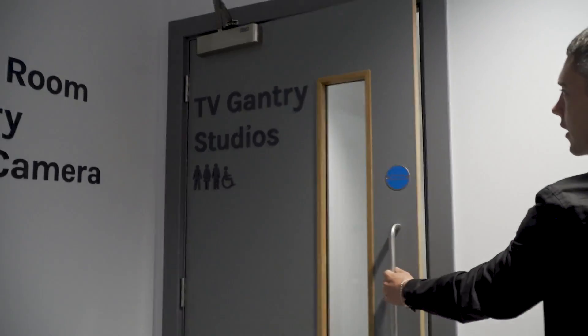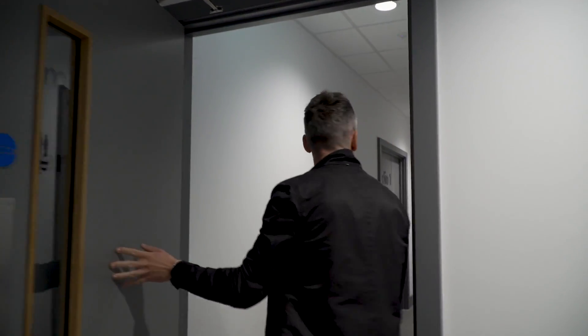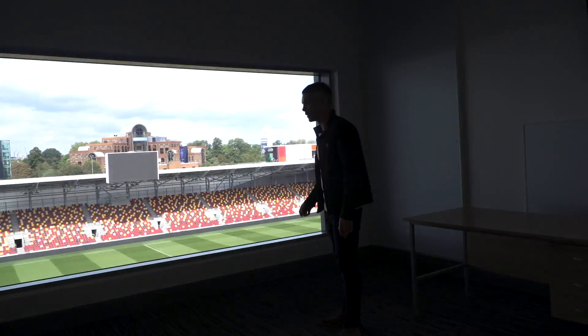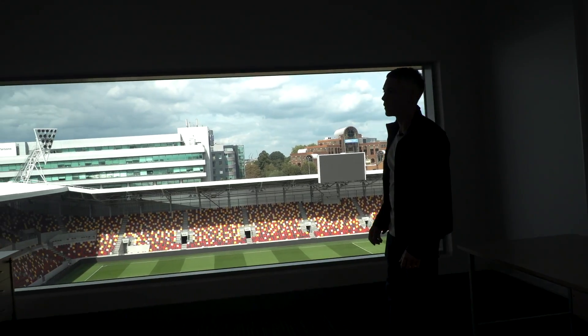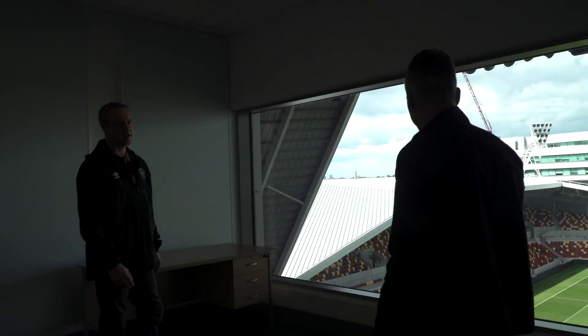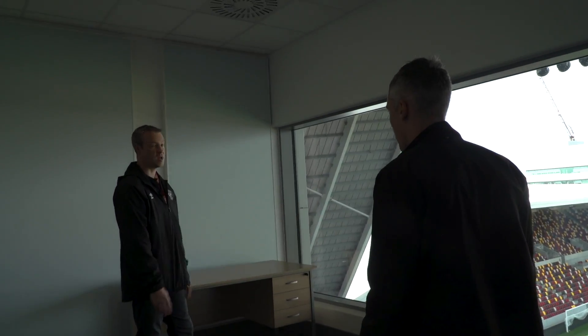Nice view as well. Let's see the Gantry — it's like a maze, this place. Studio One — can I go in here? Of course. So this is where Sky and BT will be — a live sports game where you've got your commentators and guest presenters. We've got two studios here, so we're ready for the broadcasters.